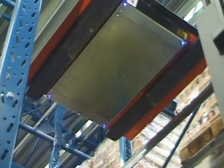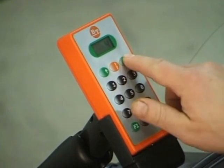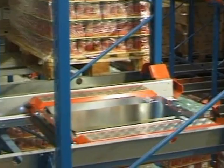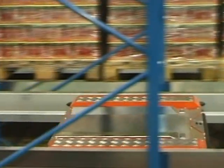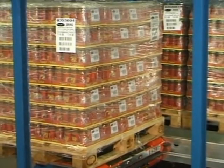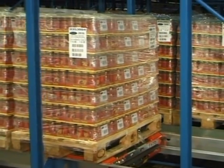Let's now take a look at how goods are retrieved in the system. By means of the radio transmitter, the truck driver instructs the shuttle to fetch the first pallet in the tunnel. In the same manner, it can also be instructed to continue unloading pallets until the tunnel is empty.